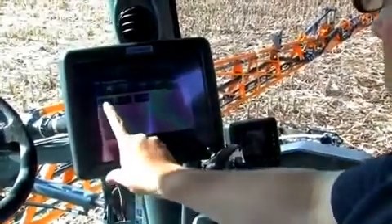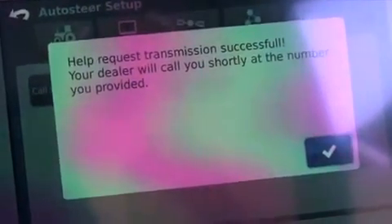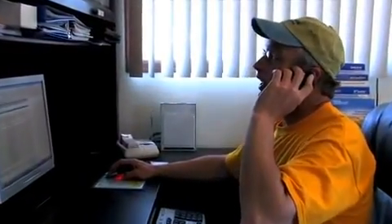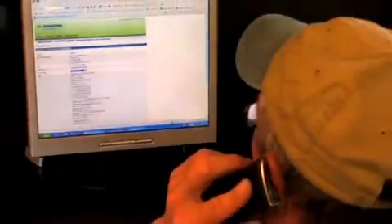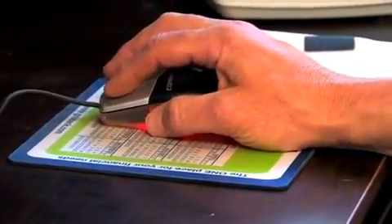Just press the call support button on any of the three controllers, then enter your phone or cell number. Your dealer receives a message alerting them to a service request. If they cannot resolve the request on the phone, they can access the system remotely — all in real time, while you're still in the field and they're back at the dealership.